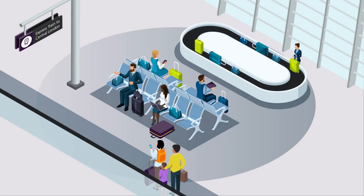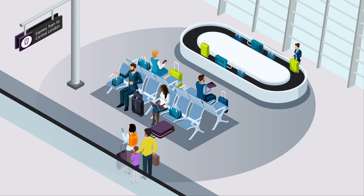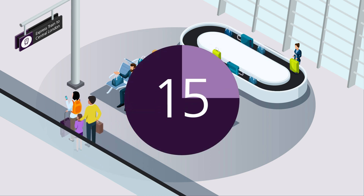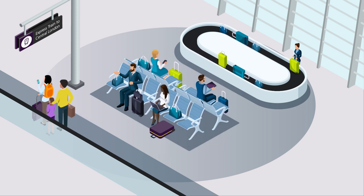With Heathrow Express, travel to and from Central London has never been easier. You can board a 15-minute express train to Central London, departing every 15 minutes.